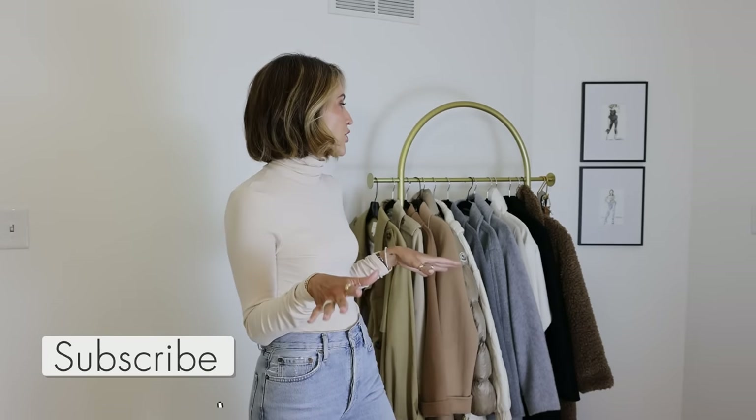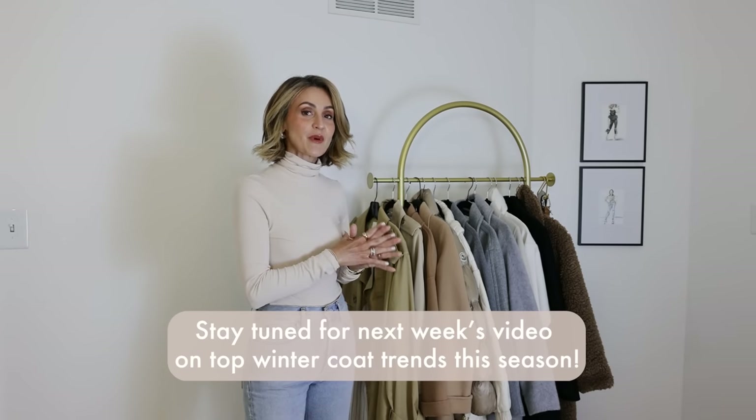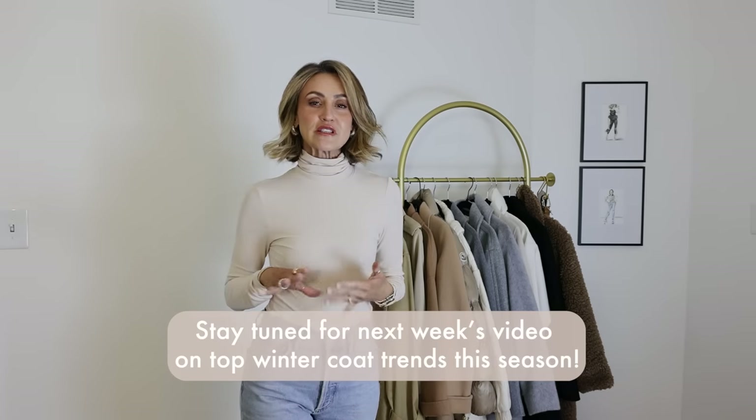Welcome back to my channel! Today's video we're going to be talking all about coats — the trends of the season, the best coats to invest in in my opinion, and I'll be showing you guys some of the coats that I will be wearing on repeat this year. Some of them have been in my wardrobe for so long. Looking for investment pieces but also a little bit of trend here and there — ready for this, let's do it!